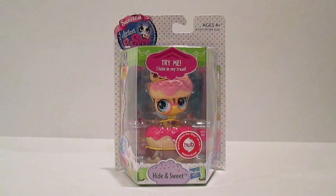This week's cutie belongs to the Littlest Pet Shop. This little fella is absolutely adorable — I found him at Toys R Us. He's part of the Littlest Pet Shop line created by Hasbro. It's the Hide and Sweet line. He's a bee and it looks like he is hanging out in a pile of donuts. Let's crack him open and find out.